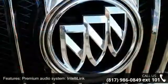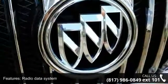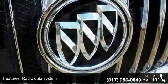Additional features include air conditioning, automatic temperature control, rear air conditioning, rear window defroster, and memory seat.